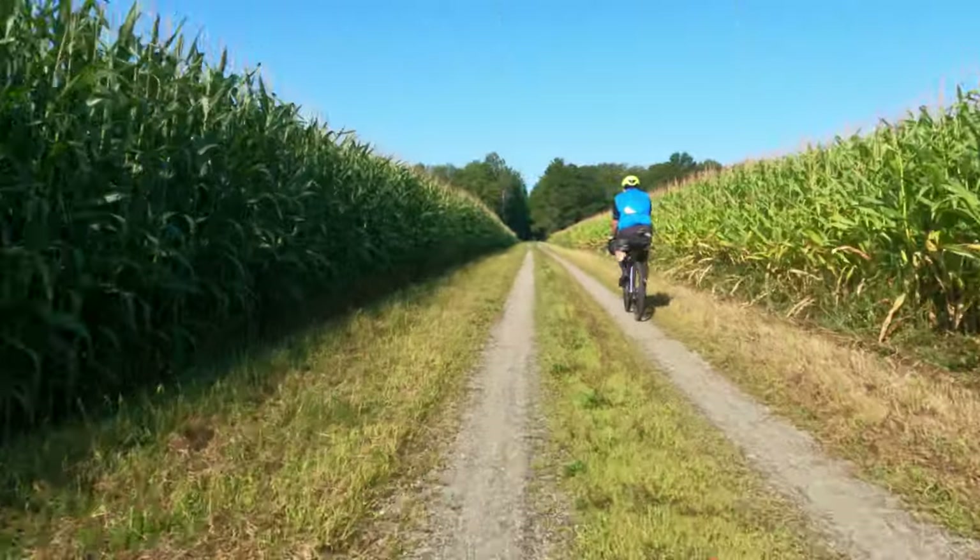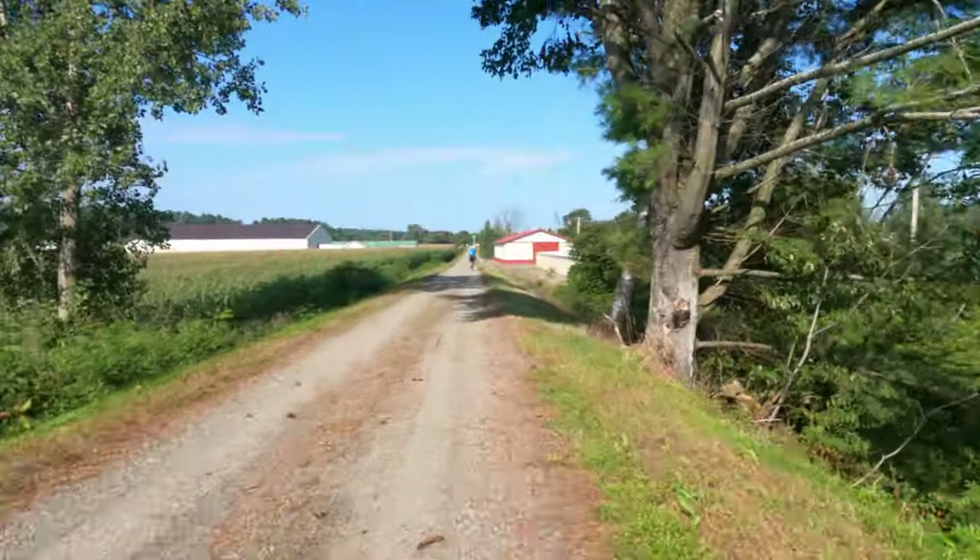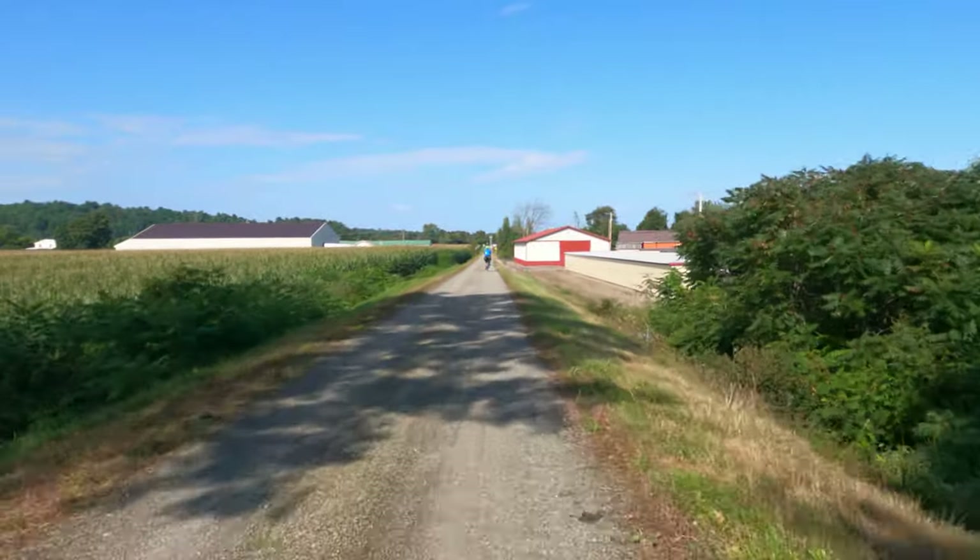Back on the trail, we rode downhill to Swanton where we explored the grounds of the Swanton Historical Society's Railroad Depot Museum. From here we followed paved roads back to St. Albans.